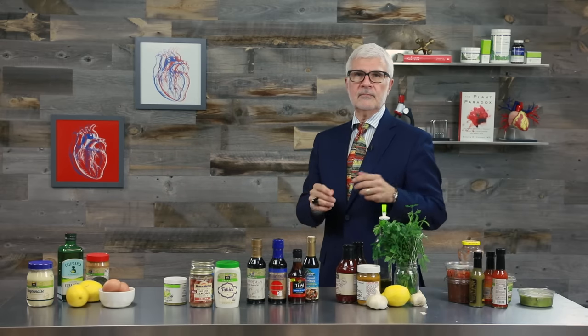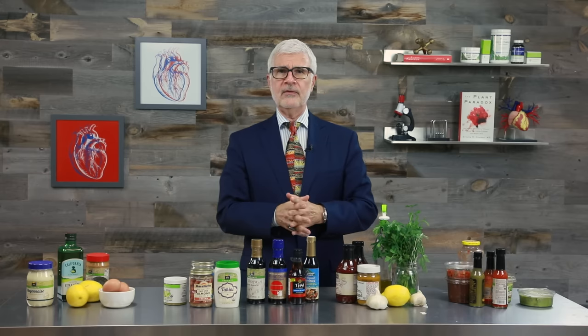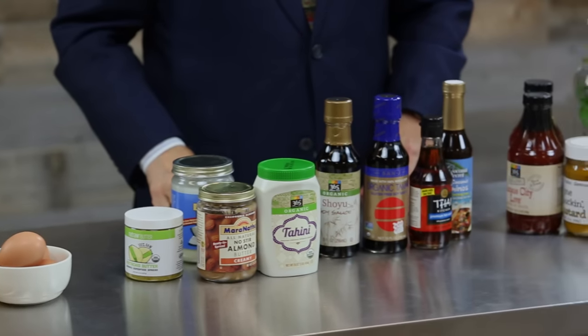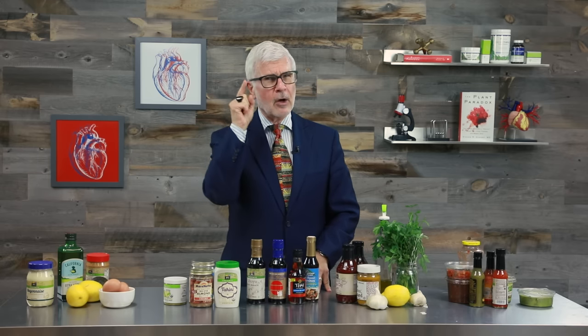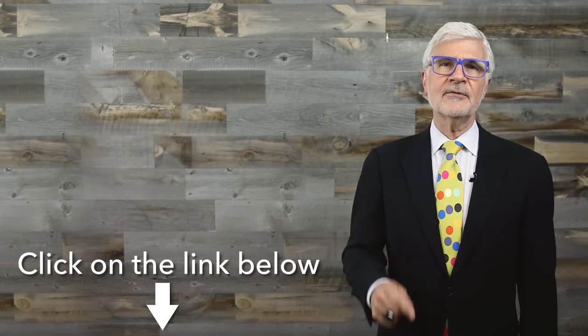Those are all the condiments we're covering today. I hope you enjoy these substitutions when you try them — after all, there's no need to suffer with bland food. You have too many wonderful healthy options. I'm Dr. Stephen Gundry, and I'm always looking out for you.